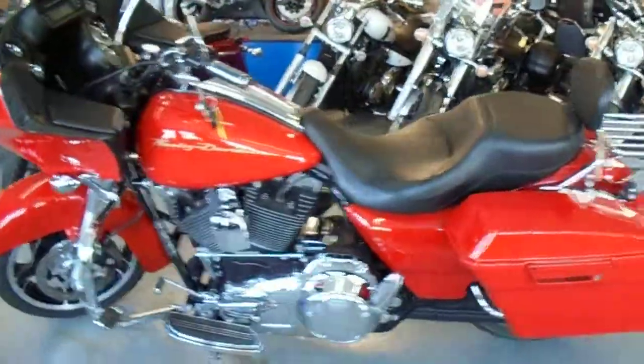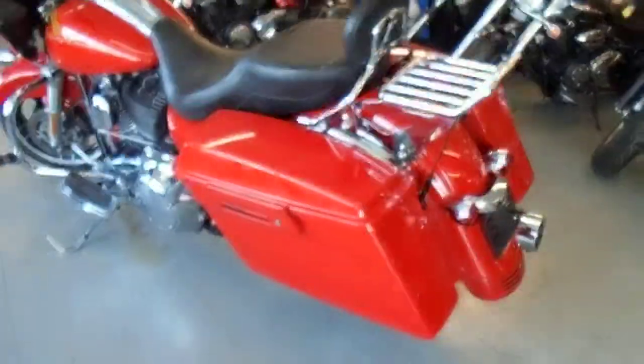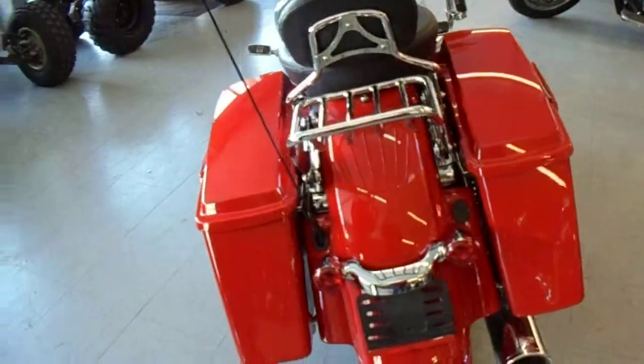Anybody looking for a badass Harley-Davidson, we got one here at Approval Power Sports. It's a 2010 Road Glide Custom for sale for only $249 a month.